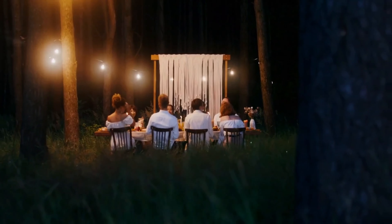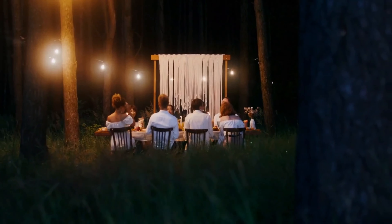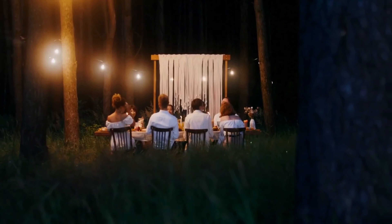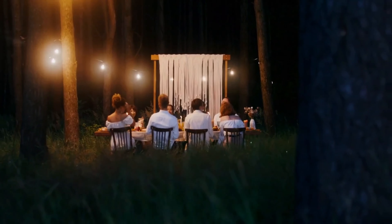And there you have it — simple yet effective ways to infuse your front yard with Petunia Panache. Remember, the key is to have fun and let your creativity bloom. Your front yard is your canvas — make it a masterpiece. Thanks for joining us on this journey to elevate your front yard with elegance. Don't forget to like and subscribe for more tips and inspiration. Until next time, happy gardening!